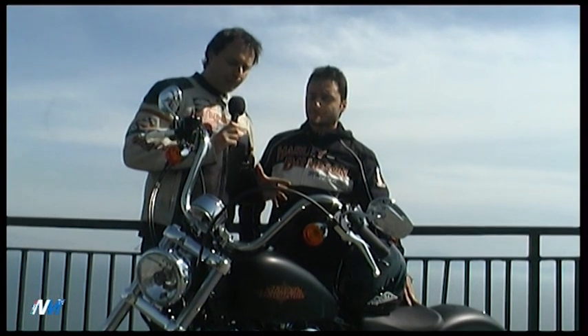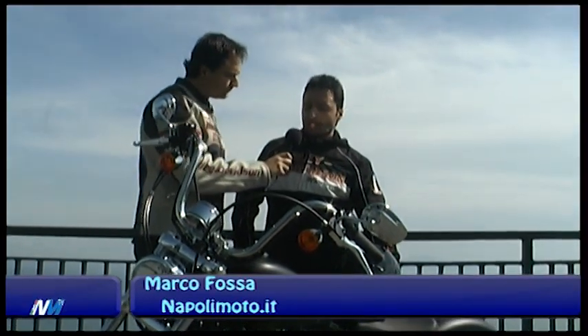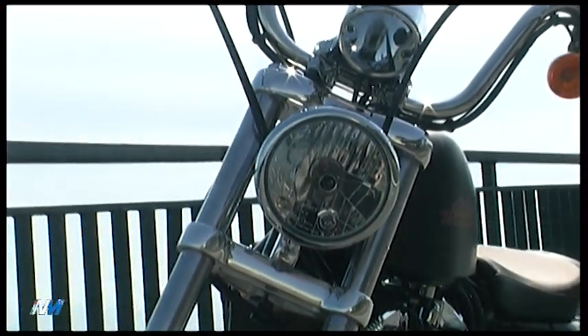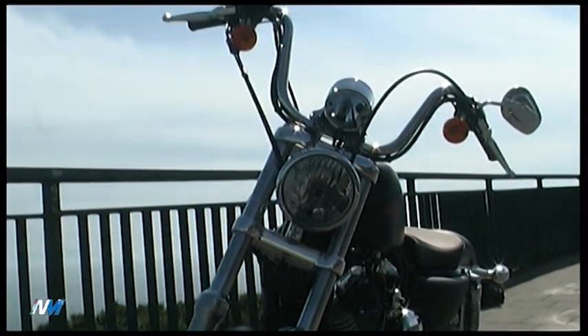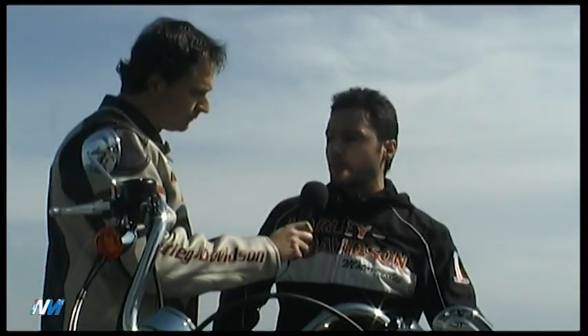Lo stile di questa moto è chiaramente chopper e questo influisce anche sul piano di seduta e sul piano di guida. Abbiamo le gambe distese verso avanti e le mani in alto. Questo stile di guida esteticamente è bellissimo. Le persone ti notano molto e ritengo che chi macina tanti chilometri tranquillamente può farlo.